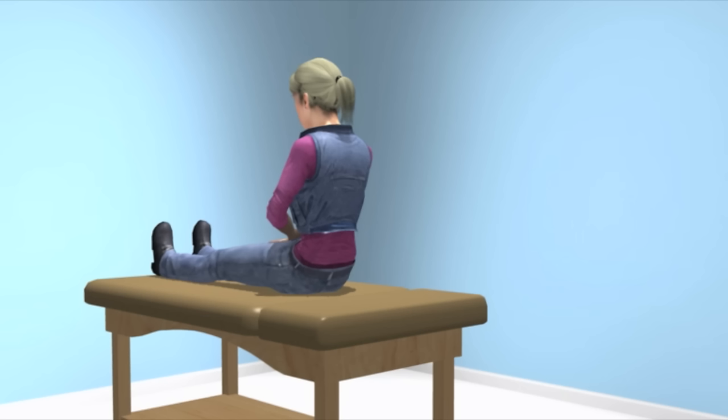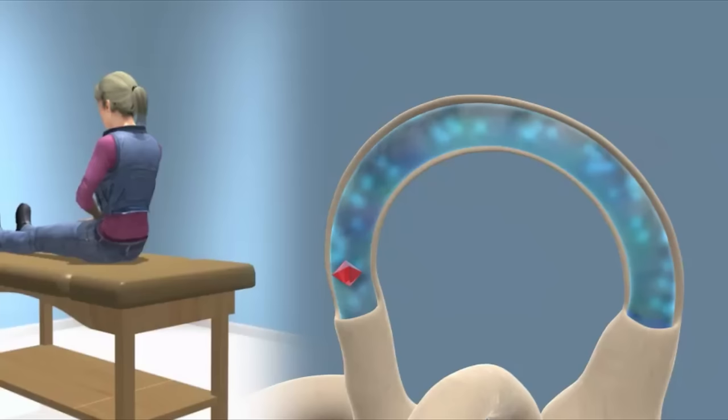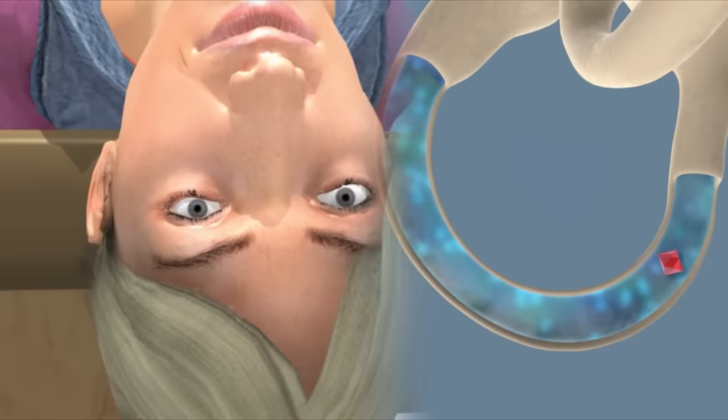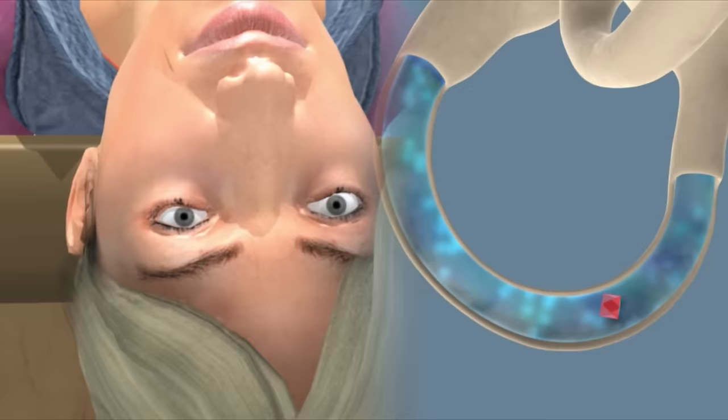The deep head hanging maneuver is completed by sitting back up. At this point, the loose crystal should have come out of the canal, causing no further problems. Essentially, the head is moved in such a way to manipulate the crystal to fall towards the canal opening. With each position change, it takes about 30 to 60 seconds for the crystal to settle into the most dependent position in the canal.